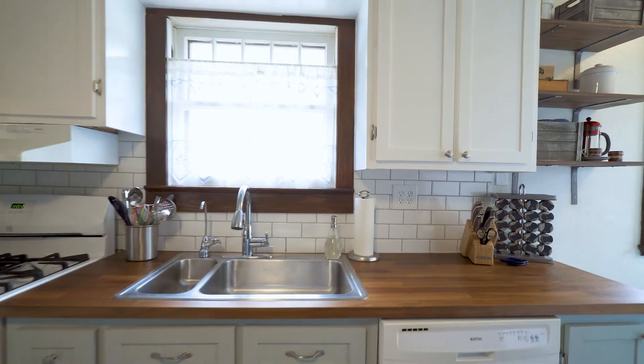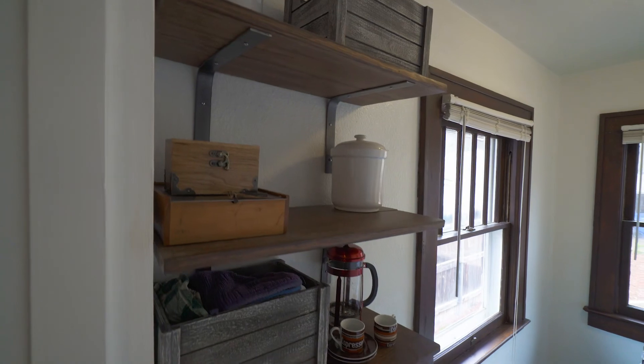The kitchen has new flooring, fresh paint, and features a gas range and sunny breakfast nook.